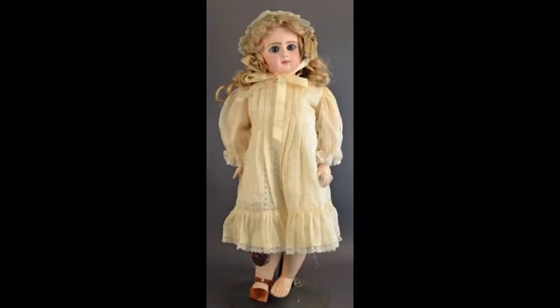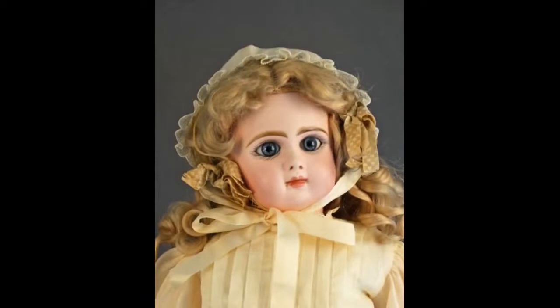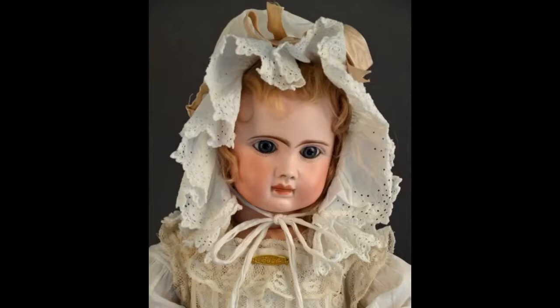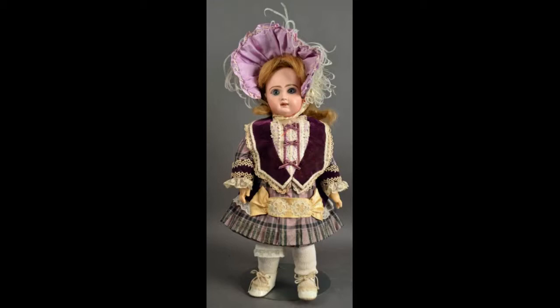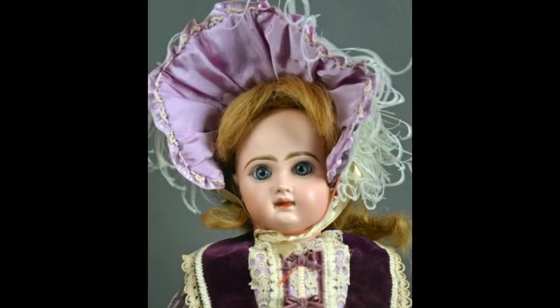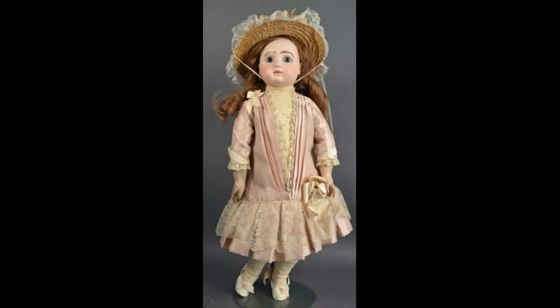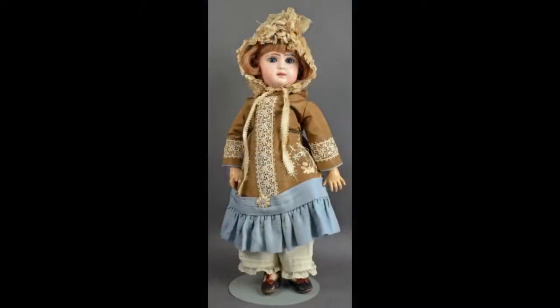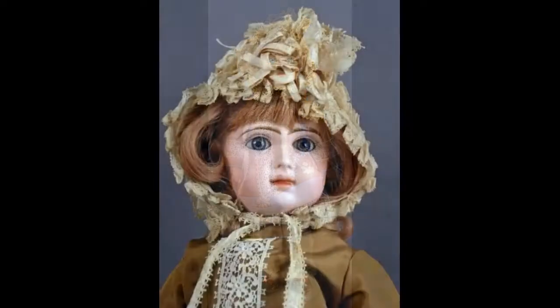Bébés are well represented in the auction too. This pretty 22-inch Tête Jumeau has a stamped body and Jumeau shoes. A 23-inch Steiner in size A-15 stamped La Parisienne wears an antique lace dress. A Tête Jumeau 7 looks lovely in purple. This sweetly dressed 22-inch doll in size J. Steiner Paris has blue lever eyes. This 19-inch Tête Jumeau 8 has a French jointed walking type body with a blue Jumeau stamp.